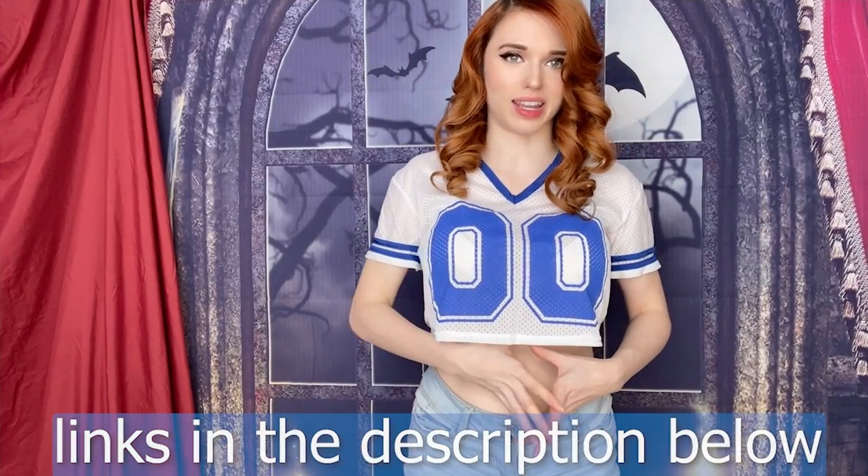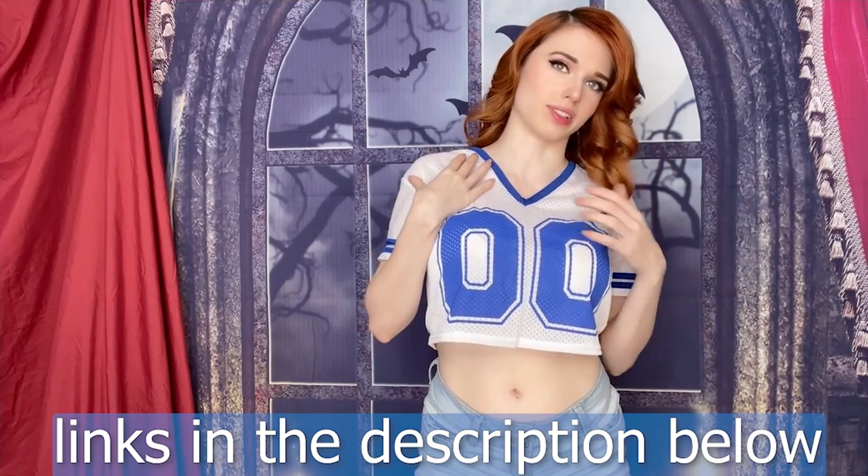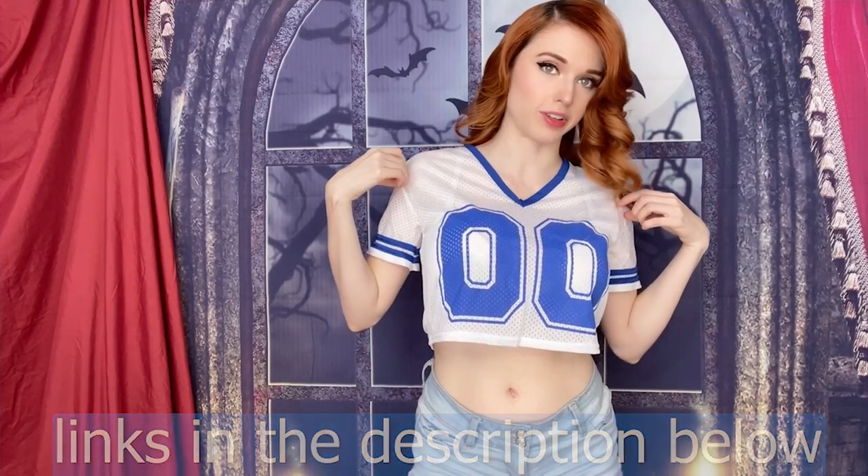It looks way better on than it did off because when it's on it kind of — it's almost like a cartoon character, it just sticks out away from the torso. Very Lola Bunny-esque, very cute though, I like it. Yeah, very nice. So this one I'm actually going to be doing a set with today with dirt and footballs and astroturf, so it should be fun. I like it — really cute.